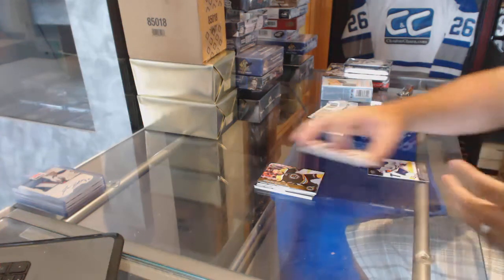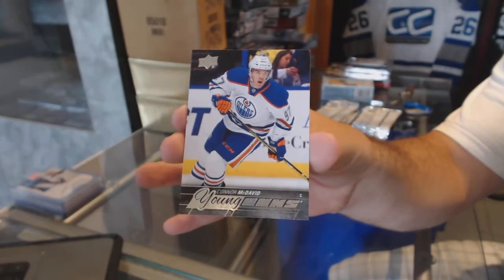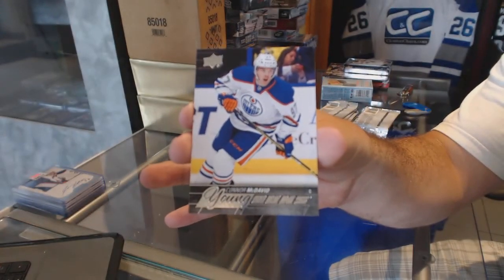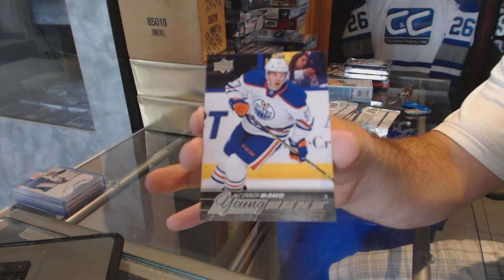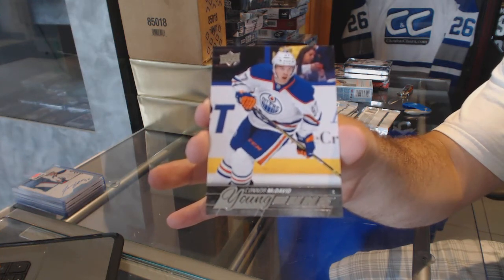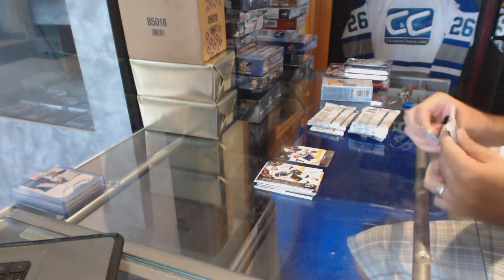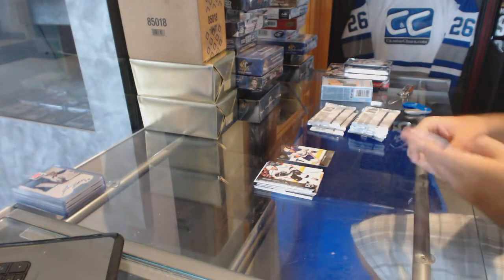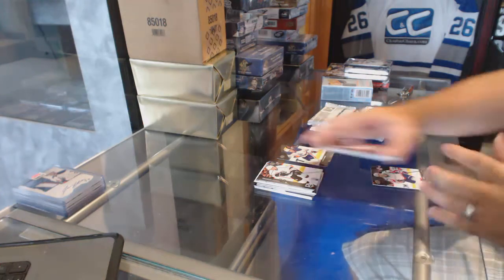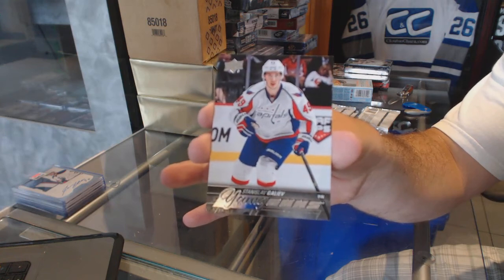We've got a young'uns for the Oilers — Connor McDavid. They definitely are. We've got a Stanislav Galiev for the Washington Capitals.